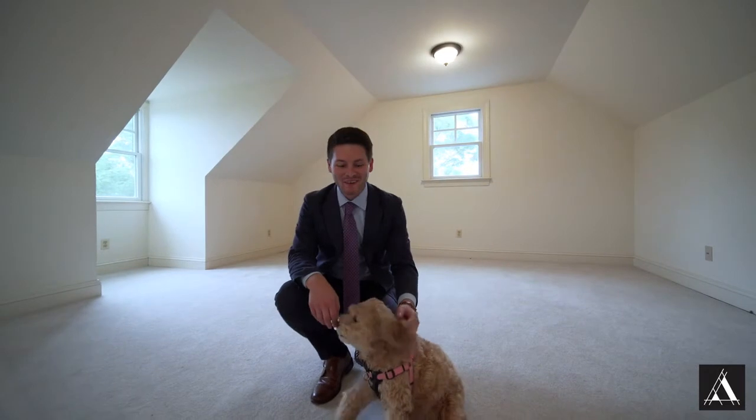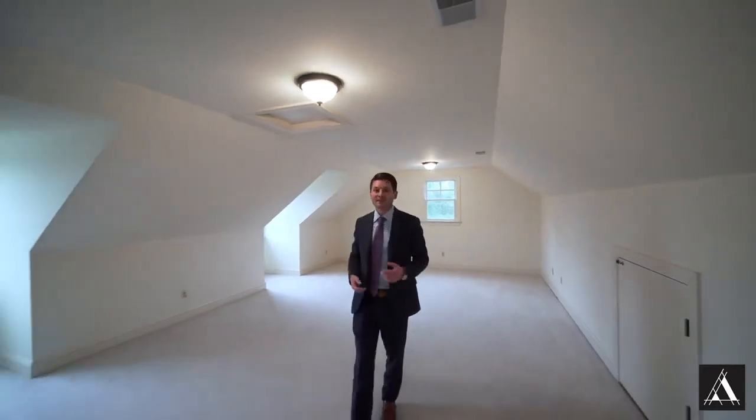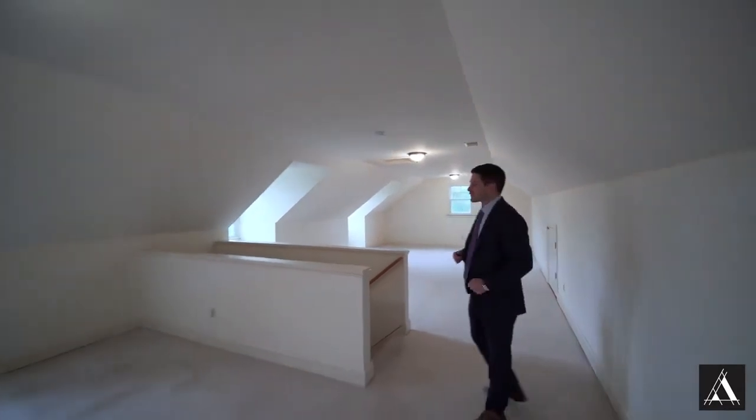Here I am with my co-host Chloe. Here we are in the loft, which is a potential fifth bedroom — kids' playroom, office, whatever you want to do with it. But here we are on the fourth level. It's fully finished, adds a ton of extra square footage — really a fun room.